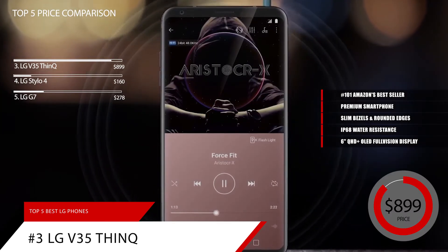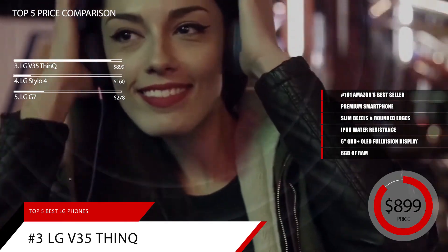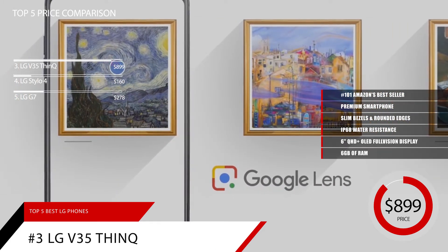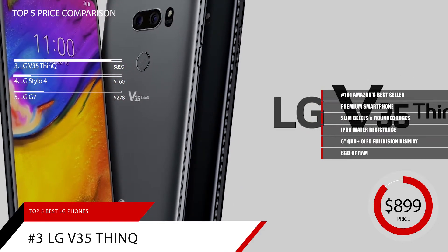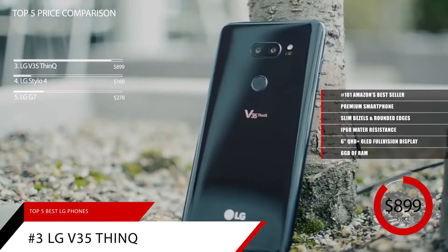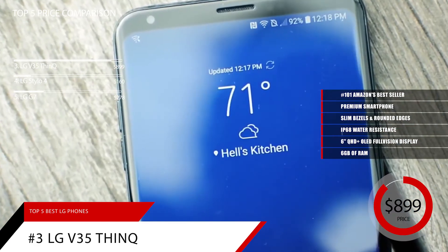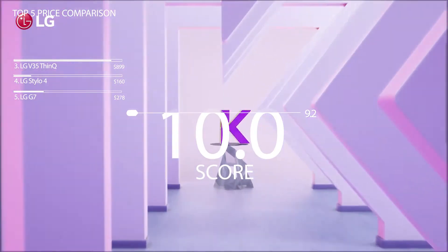LG has also included 6GB of RAM to ensure multitasking never slows you down. The Snapdragon 845 octa-core processor has every app opening lightning fast with almost no perceptible lag. The 16MP camera on the back is outstanding — LG takes smartphone photography very seriously, and it shows. Throw in a 3300 mAh battery for all-day use and a USB Type-C for fast charging, and this is a clear winner. Based on the LG V35 ThinQ's reputation on the market, we give it a score of 9.2. And for more information on this product, check out the link in the description below.